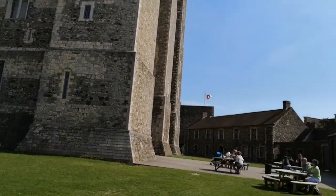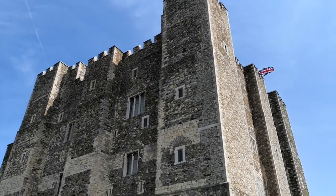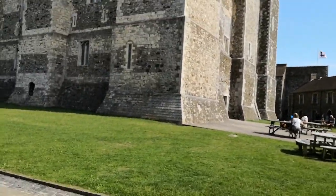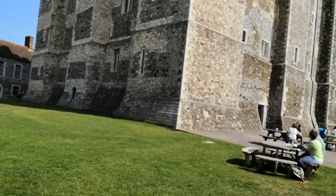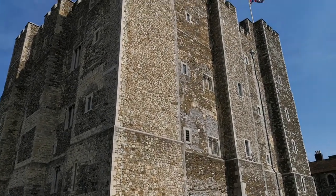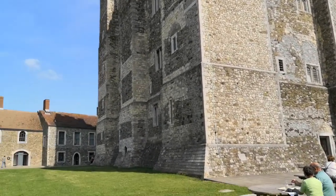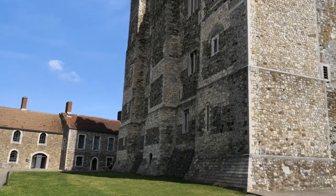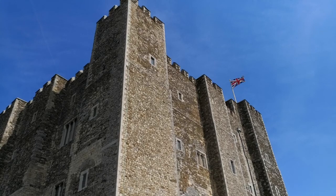We have been almost all the way round — a huge building. In a moment or two we will go inside. So this is Dover Castle. Thank you for watching. And we will leave you here from Dover, United Kingdom, with the last shot of this wonderful great tower in Dover Castle. Bye for now.